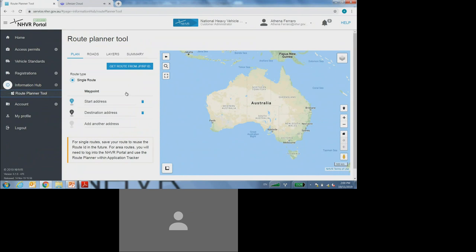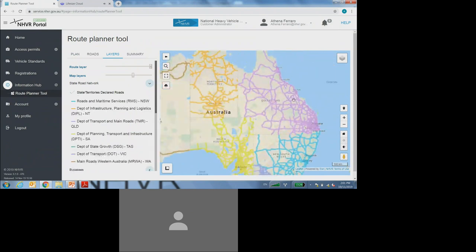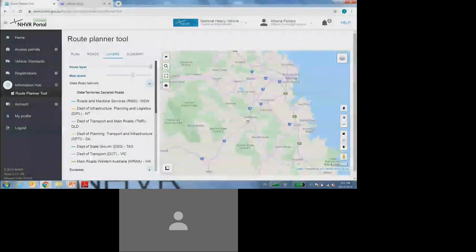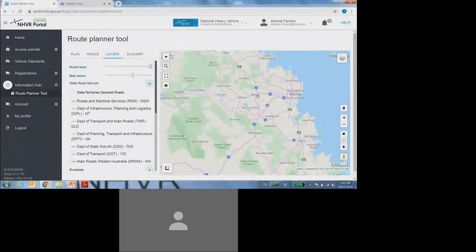Before I even turn on the approved network layer, I'd like to show you how you can identify the difference between a state controlled road and a local council road. If you select on the layers tab, the very first option is the state road network. If you select on that heading and then select the tick box, you've turned on your state control layer network. Zooming into Queensland, into the Mackay area as an example, every road identified with that purple colour is a state controlled road. If it hasn't been identified with that colour, it means it is a local council road — all of the white roads are considered local council. That is how you tell the difference between a state road and a local council road.